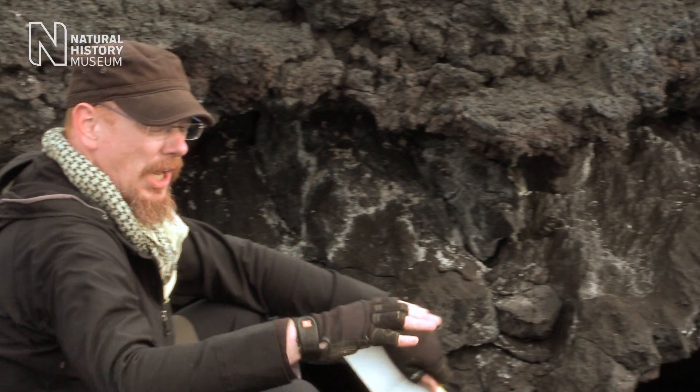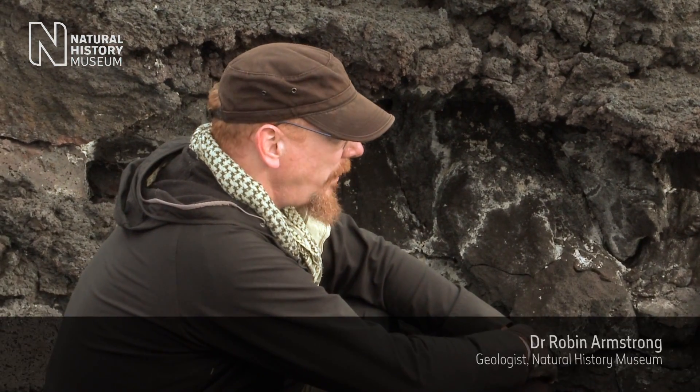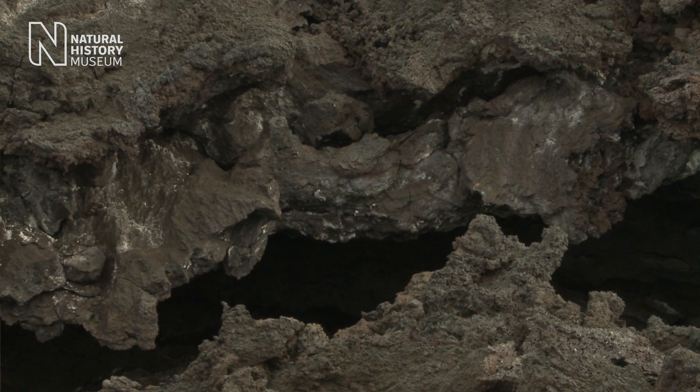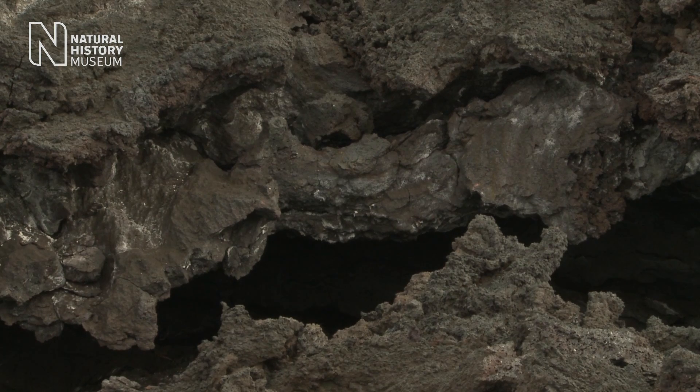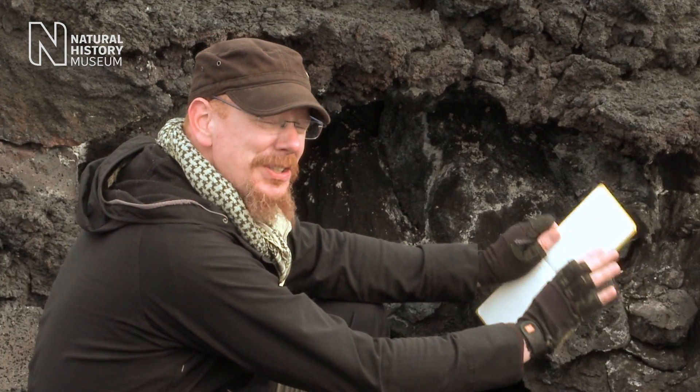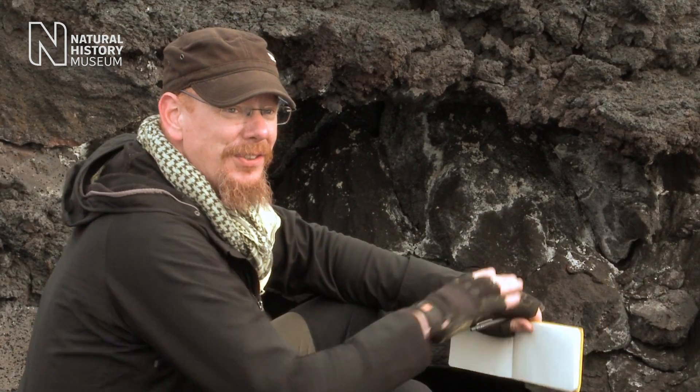At the moment I'm sat on a big lava flow from the 2014 eruption. We're actually in a kind of pothole where a lava tube has collapsed. What you can't see is that it's actually quite toasty — considerably warmer than it is out on the surface here.